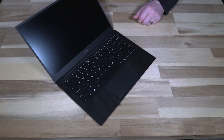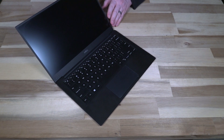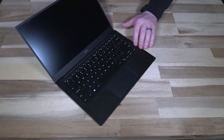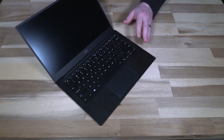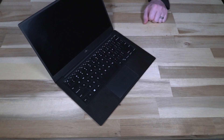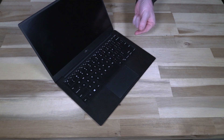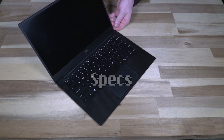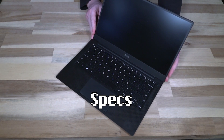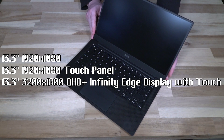This 9360 was released in 2018 and is a pretty classic example of what the XPS line is known for: a black carbon fiber-like interior that's soft to the touch with attractive aluminum panels on the top and bottom. It always reminded me of putting a ThinkPad X1 Carbon between two MacBooks. It sports a 13.3-inch display and comes in two major flavors: 1920x1080 touch or non-touch, and 3840x2160 touch, also known as the Infinity Edge display.